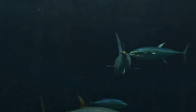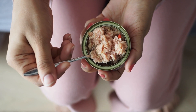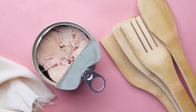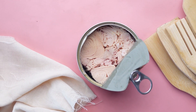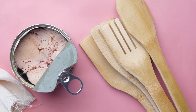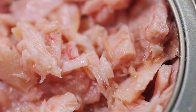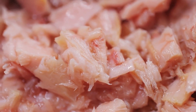Benefits of tuna for type 2 diabetes. Tuna is naturally low in carbohydrates, making it a suitable choice for individuals looking to manage their blood sugar levels. Unlike high-carb foods that can cause spikes in blood glucose, tuna provides sustained energy without significant impacts on blood sugar.